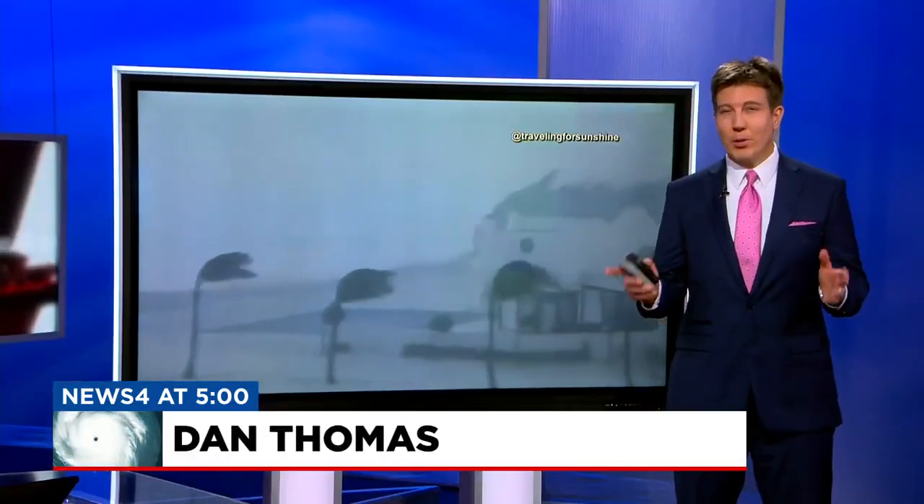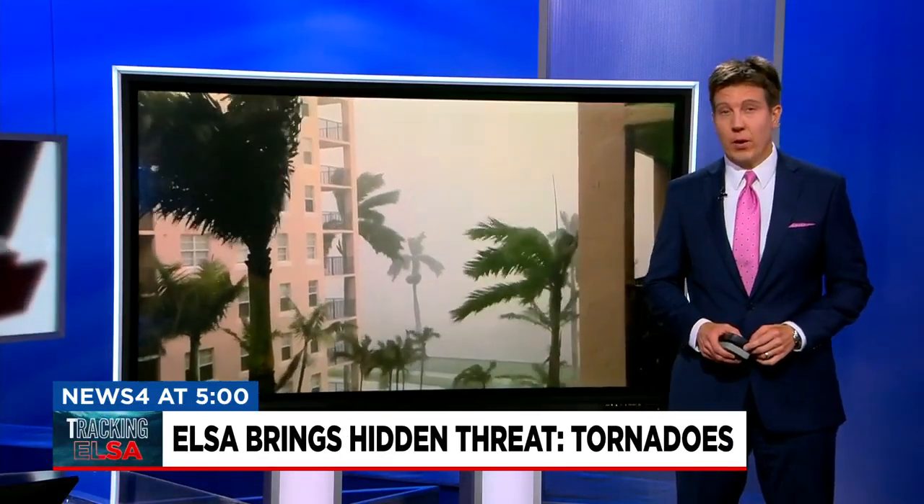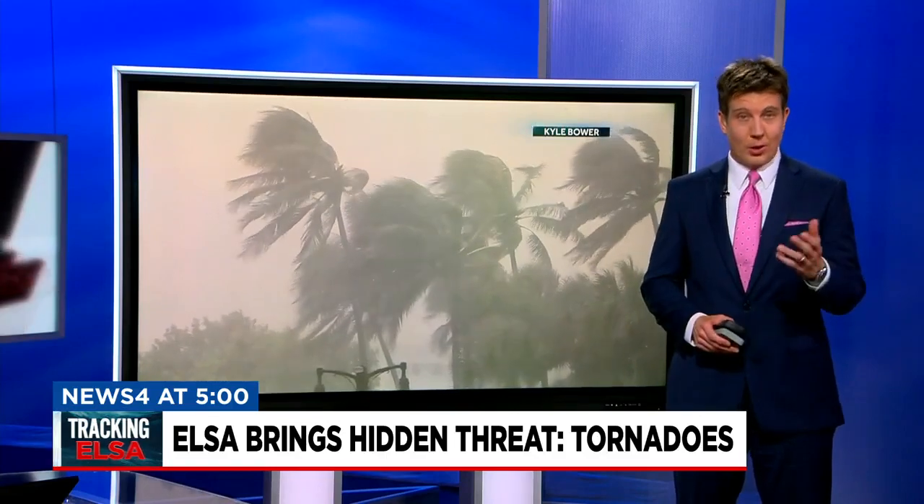When you hear the word hurricane, most people usually think heavy rain, flooding, or storm surge. But there's an added, very real component of danger from land-falling storms that can sometimes be overlooked: the tornado.